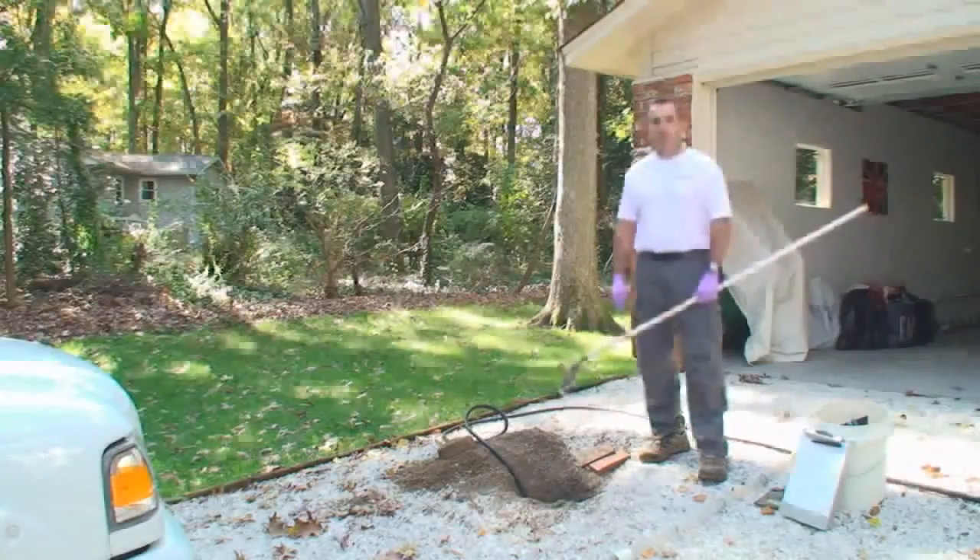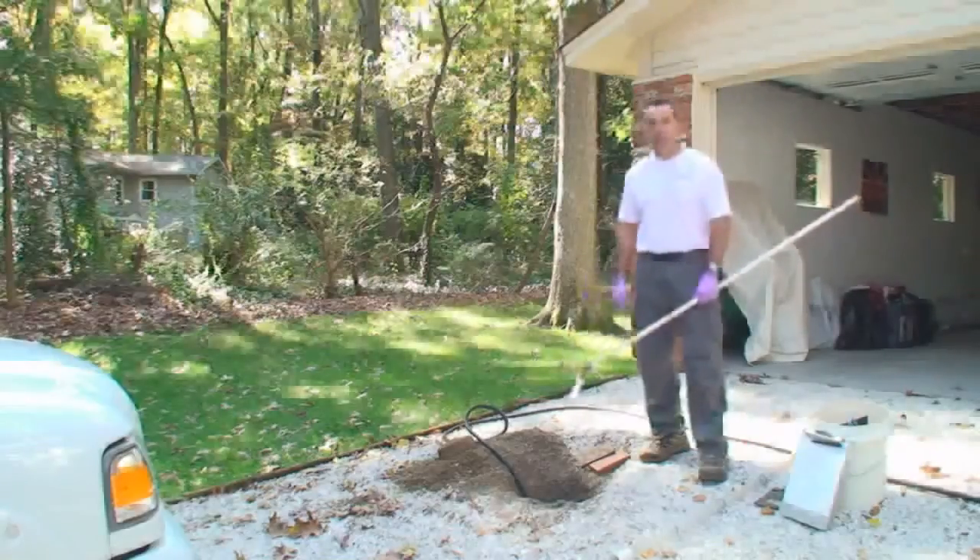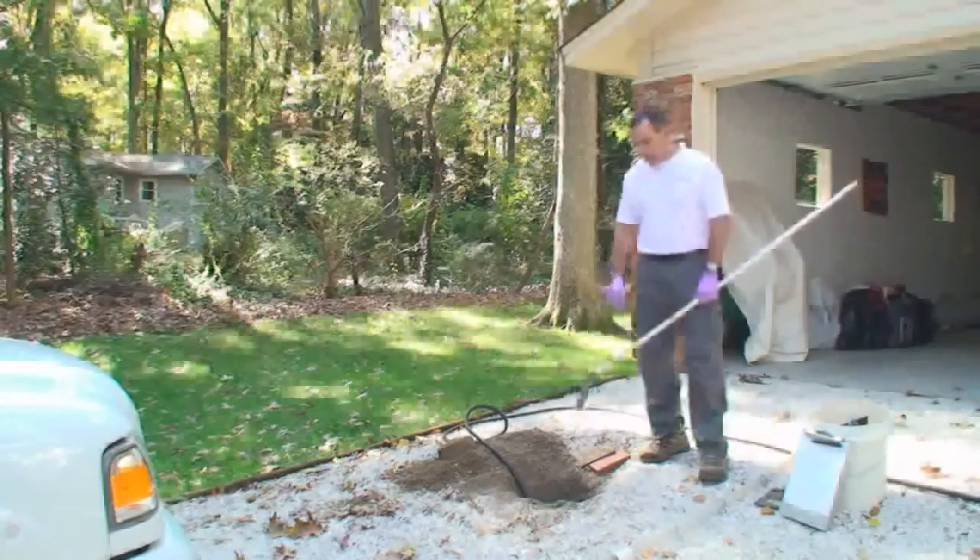Septic systems don't differ a lot in types, but they do differ quite a bit in what you find out on the site and the way systems are installed. This one today we kind of have limited access. The tank is installed in the middle of the driveway, but we were able to get into the top of the tank and get started here.